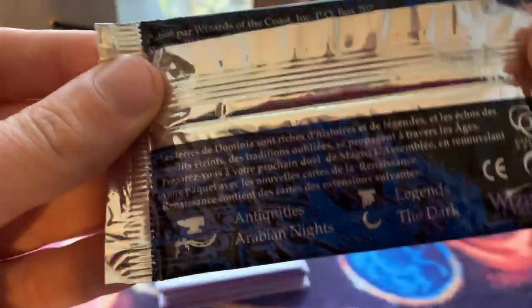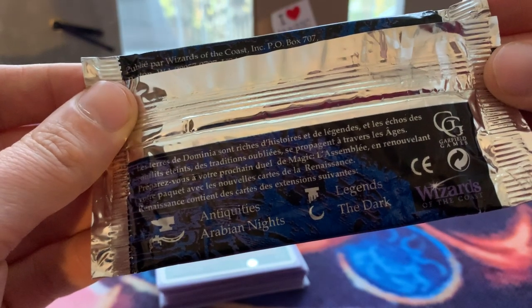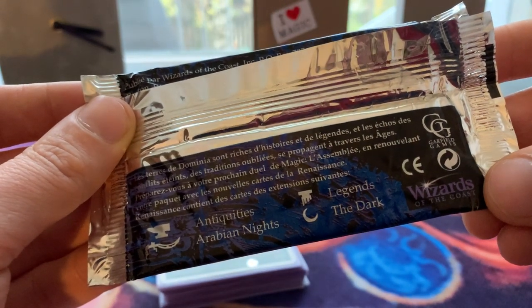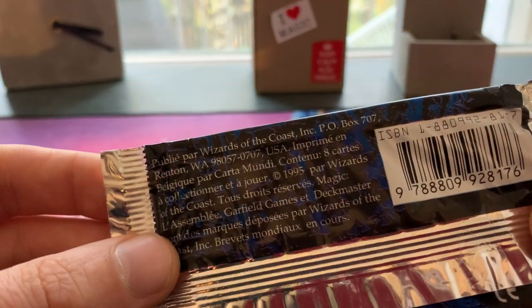When we look at the back, we kind of see the sets that we can find in here: reprints of Antiquities, Arabian Nights, Legends, and the Dark. We also have a little bit of Garfield Games and Wizards of the Coast. Looking further, we see a nice date — 1995.